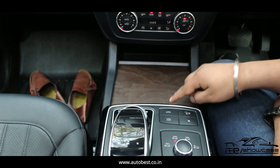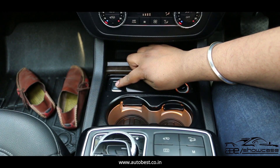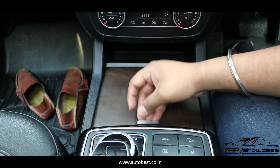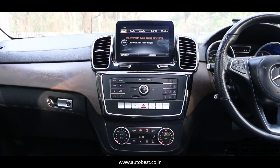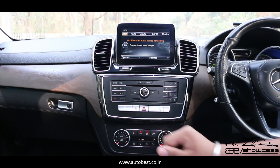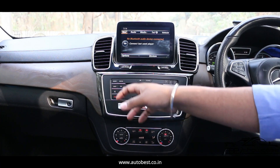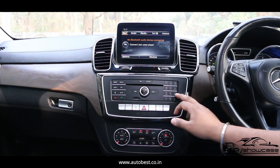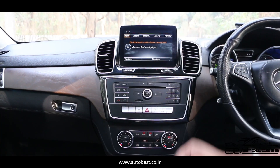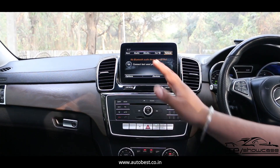Moving further up the center console, we get a very good wooden finish. We get a cover for our cup holders — the car has two cup holders which are ventilated, so we can keep drinks warm or cold as per our convenience. Above that, we get the AC controls with temperature controls on both sides. We get infotainment controls — on the left side navigation, radio, and media; on the right side telephonic controls; and in the center a CD changer. Higher up, we get the infotainment screen showing navigation, radio, media, and vehicle settings.